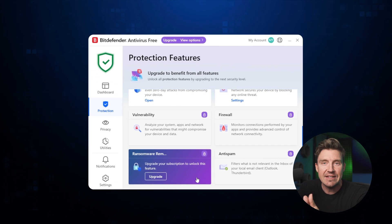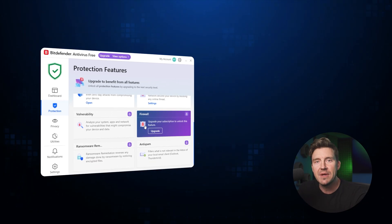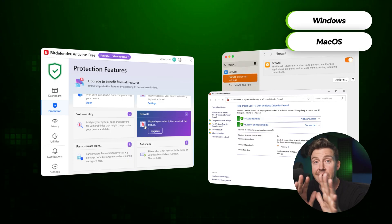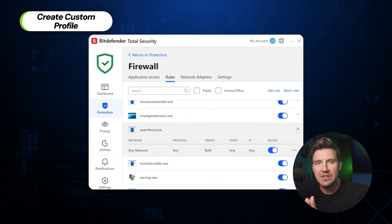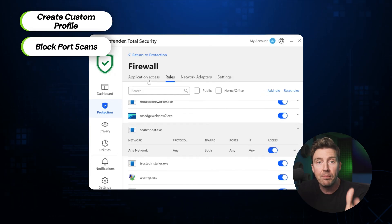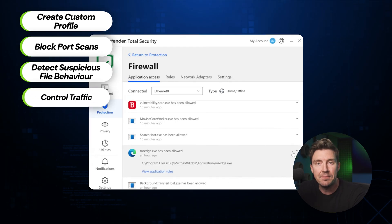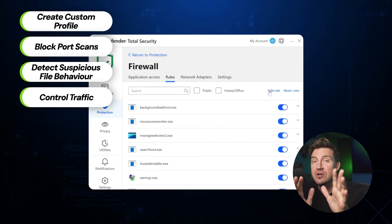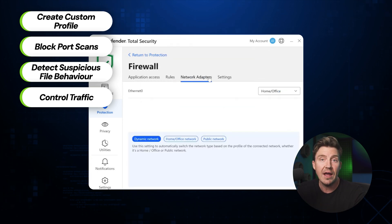You're not going to get access to the privacy firewall either. Sure, a basic Windows or macOS firewall is doing fine, but the privacy firewall lets me create custom profiles for different types of networks, block port scans, detect suspicious file behavior, and control inbound and outbound traffic. There's a lot of functionality and customization that a generic firewall just won't provide — and free Bitdefender doesn't either.